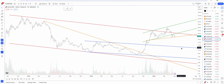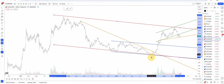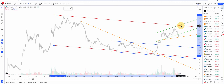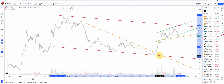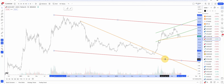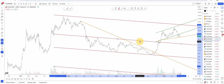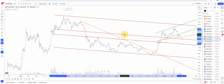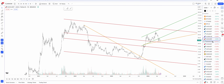So far AVAX hasn't really worked out well. If you look at it this way — the red channel may actually be drawn like this — it hasn't really broken the red. Put the red bottom band there... okay, we had some break of sorts. That may still be a very large bull flag formation on AVAX.